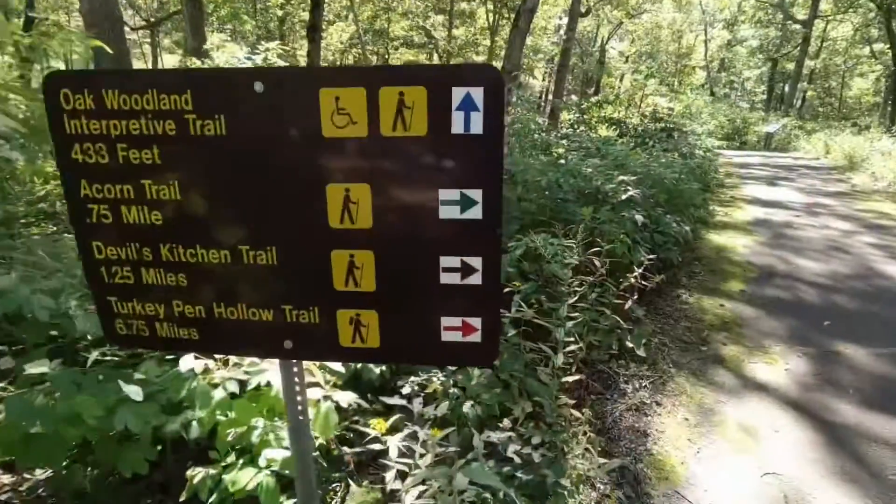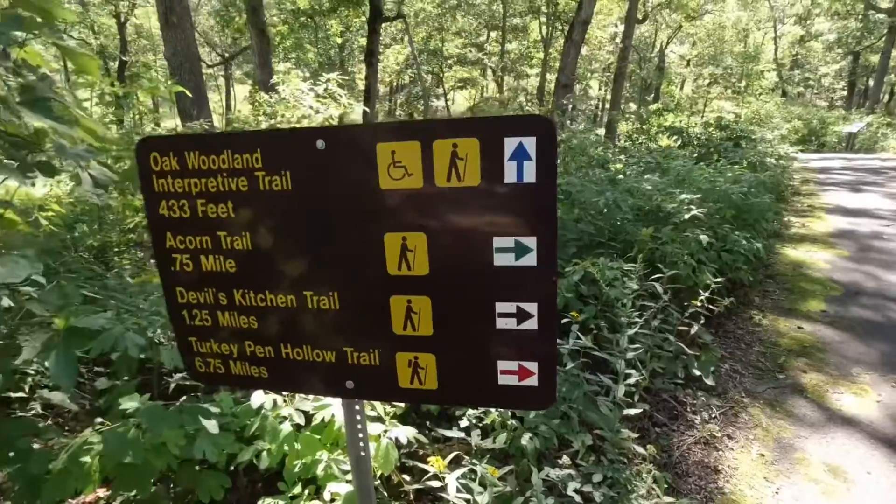We start with the Oak Woodland Interpretive Trail, the Acorn Trail, Devil's Kitchen Trail, and then Turkey Pen Hollow. It's interesting — the trail says it's six point five miles on the map, but it looks like I'll be following red blazes today.